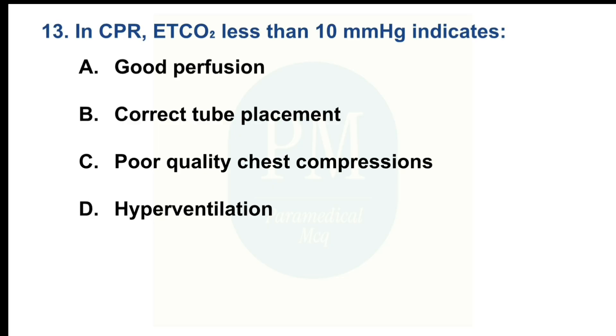The correct option is Option A. Option A: Good perfusion. Option B: Correct tube placement. Option C: Poor quality chest compressions. Option D: Hyperventilation. The correct option is Option C: Poor quality chest compressions.